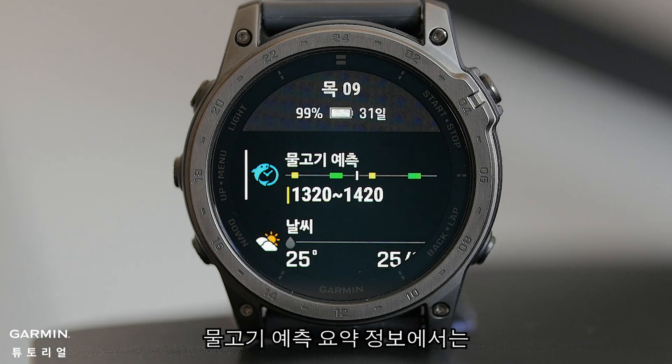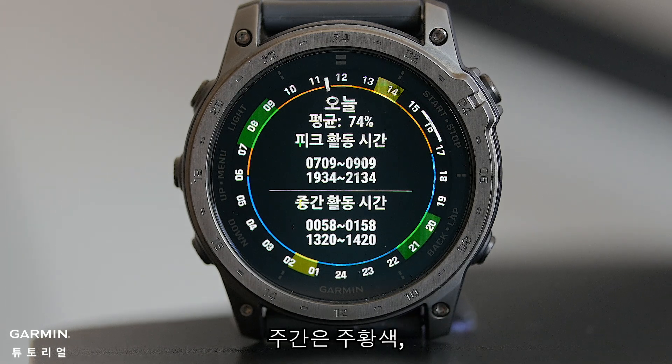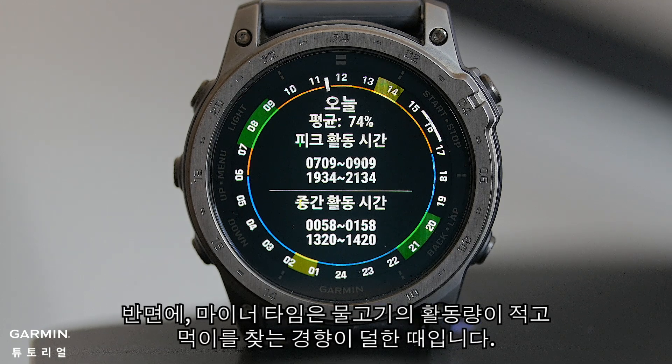In the Fish Forecast Glance, you will see daily fish readings displayed alongside a 24-hour format clock. Daytime is marked in orange, nighttime in blue, major times in green, and minor times in yellow. During the major times, fish are at their most active, actively seeking food. On the other hand, minor times are when fish are less active and less inclined to look for food.